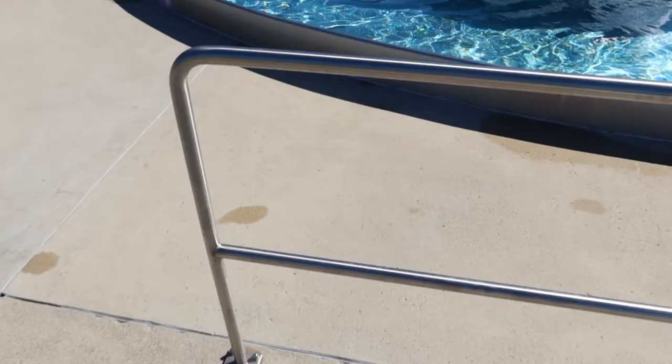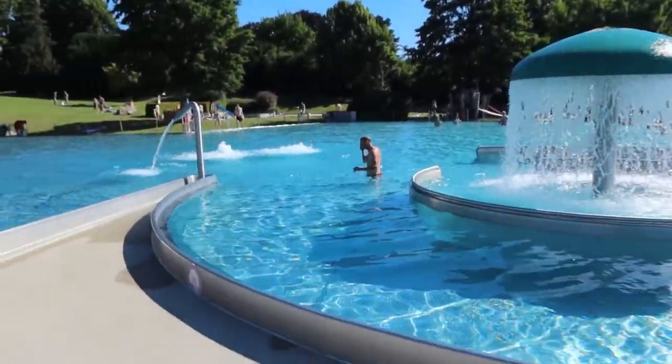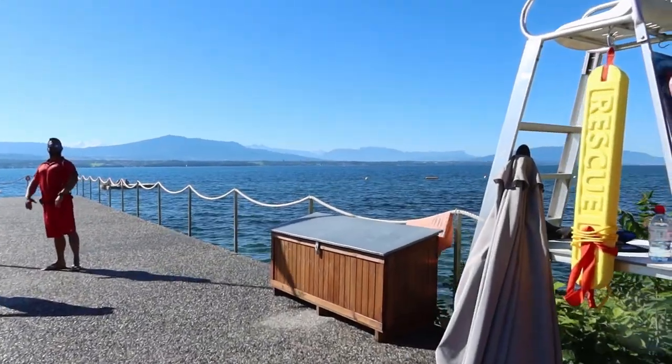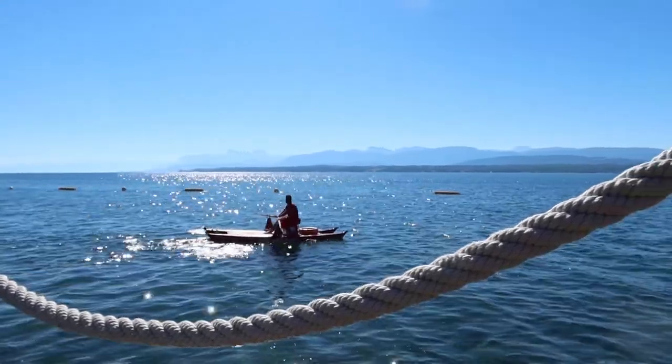Hi everyone, welcome back to my channel. In this video I will show you what to wear when you go to a beach or to a pool. This summer most of us will stay at home, and especially in Europe if you're landlocked like we are in Switzerland, you're not going to the sea — you will just go to your local pool or a lake. I wanted to make a video to show you what you can wear.